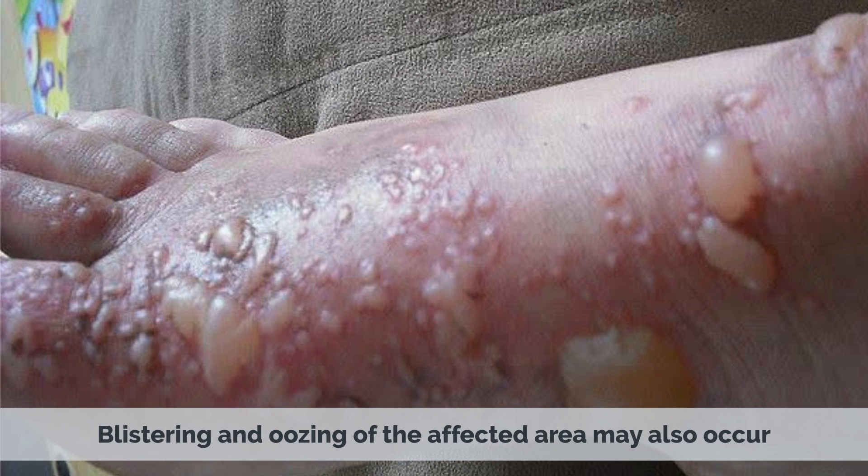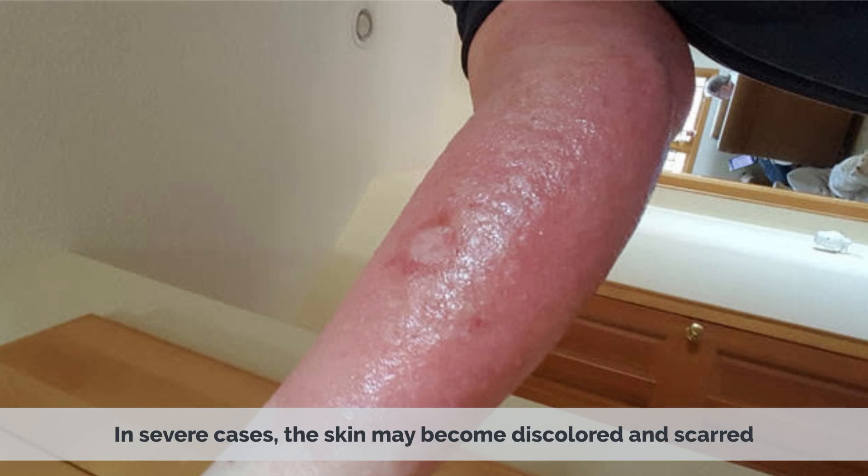The affected area may become painful, and blistering and oozing may also occur. In severe cases, the skin may become discolored and scarred.